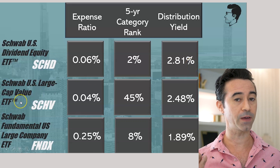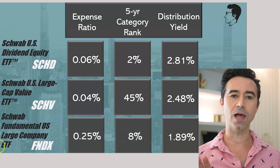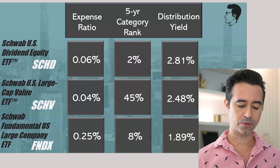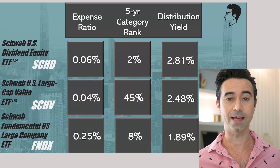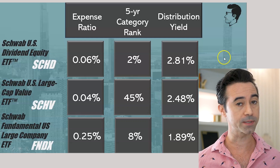The next one is my second favorite — this is actually ranked by my favorites — the Schwab U.S. Large Cap Value ETF, ticker SCHV. This is a play on what I think is going to happen. I do think that value is going to have some opportunities coming up. It's had a terrible like 10 years, but I think value is primed to finally have a bit of performance. So I think this is going to be a great fund for hopefully having a bit of growth, but also having that yield. This has a low expense ratio, is in the 45% best funds, and has a 2.48% dividend yield.